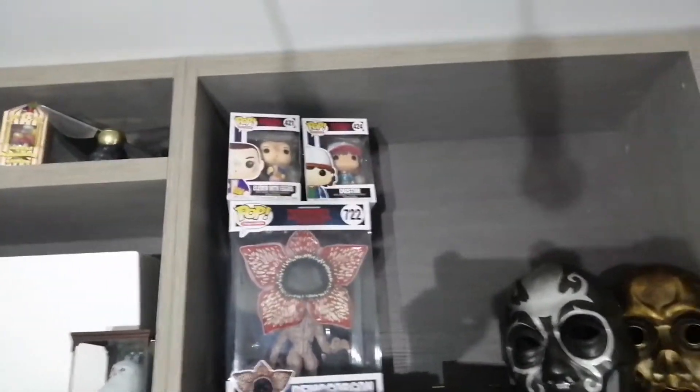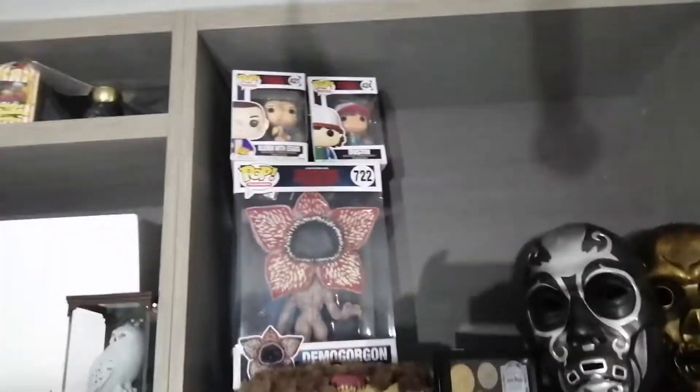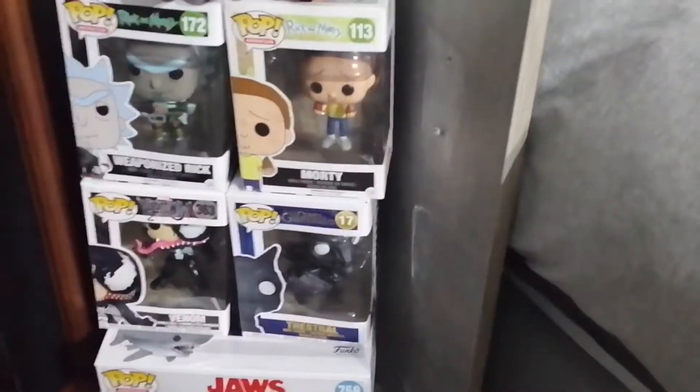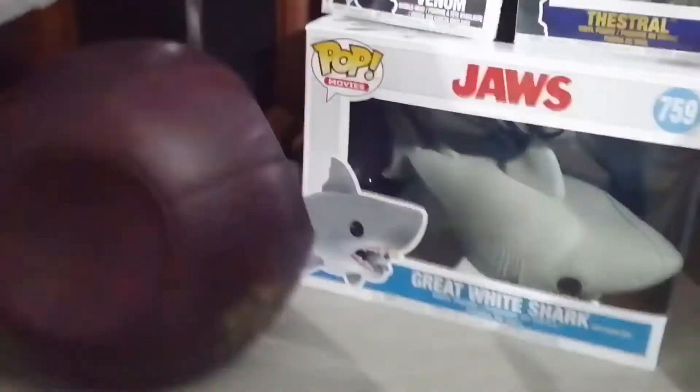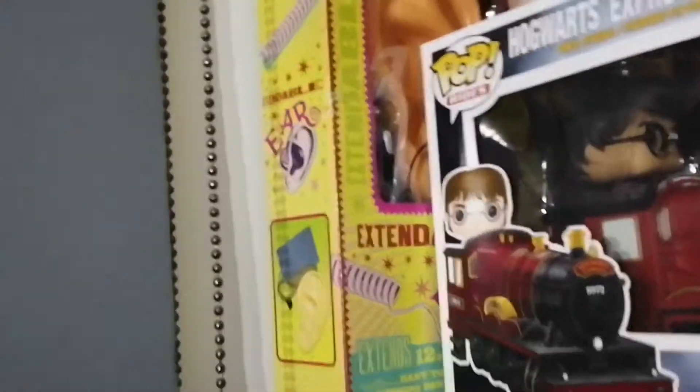Then up there we have my Stranger Things pop figures — we have 11, Dustin and the Demogorgon. I absolutely love all 3 of these and I've got actually 5 more coming right now. And then down here we have 5 more miscellaneous ones — we've got Rick and Morty, we've got Venom, we've got a Thestral from the Crimes of Grindelwald, and we also have the Shark from Jaws.